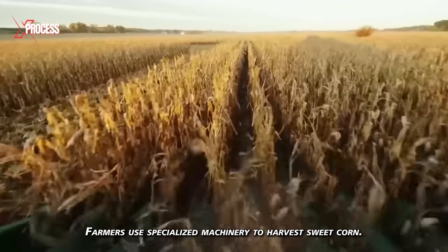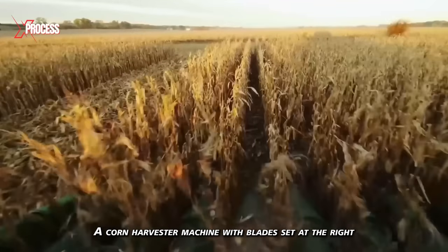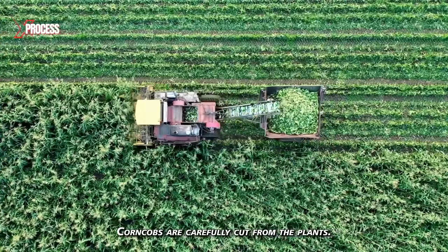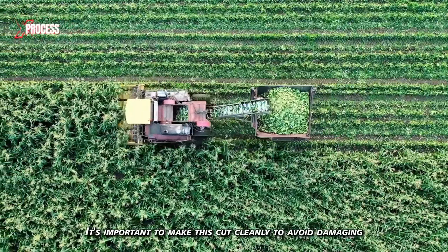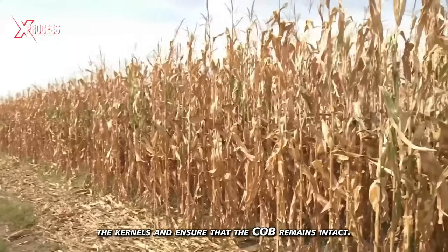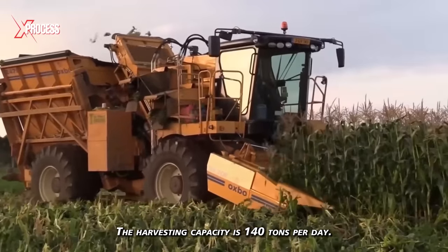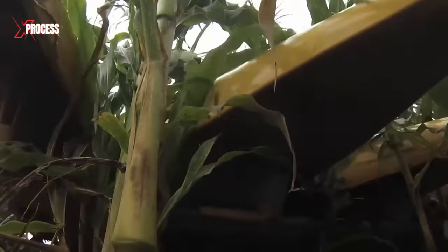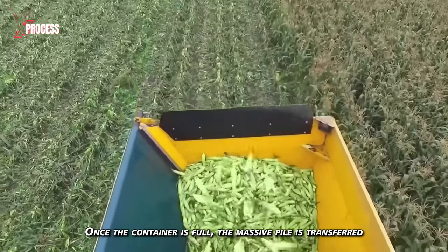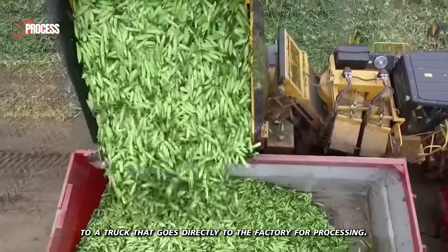Farmers use specialized machinery to harvest sweet corn. A corn harvester machine with blades set at the right height is used to cut the cobs from the plant stems. Corn cobs are carefully cut from the plants — it's important to make this cut cleanly to avoid damaging the kernels and ensure that the cob remains intact. The harvesting capacity is 140 tons per day. The stems are cut just above the ground, the cobs are removed and shot into a container, and once the container is full, the massive pile is transferred to a truck that goes directly to the factory for processing.